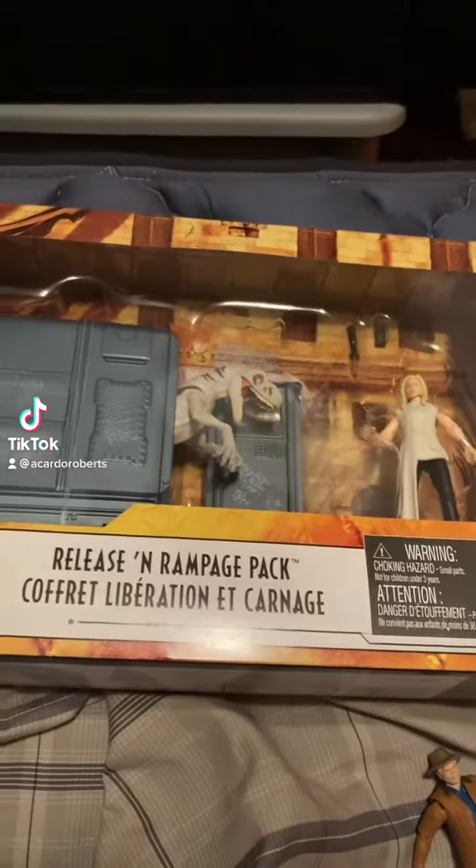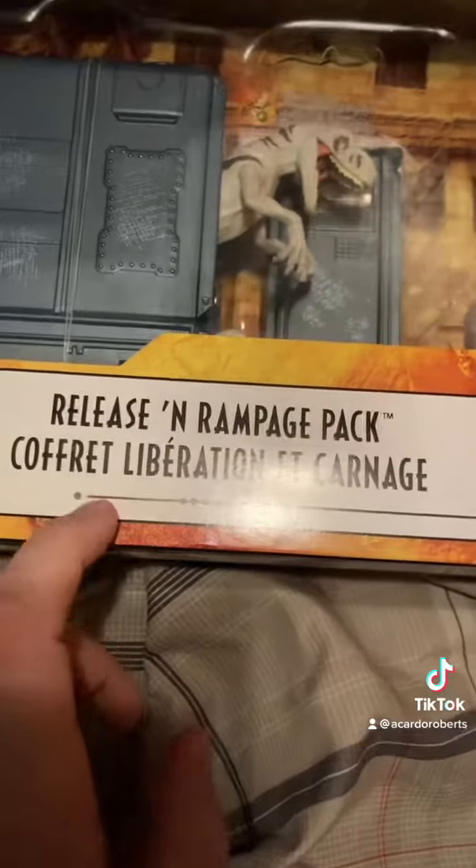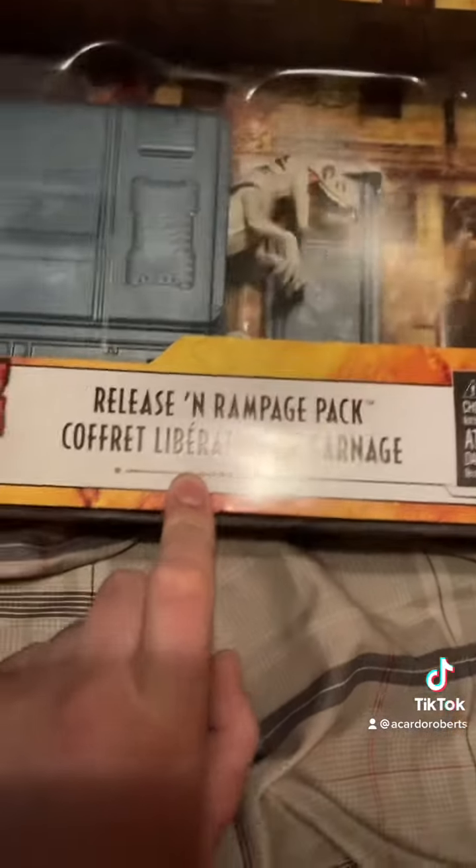Hello everyone, this is Christian Lifes of Pets again, and back with another toy review for you guys. It's the Release'n Rampage, Crafted Librarian, L.A. Carnage pack.